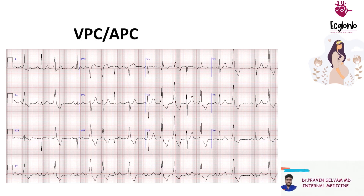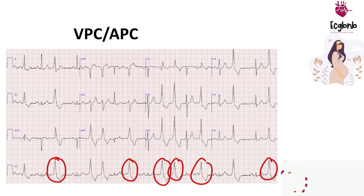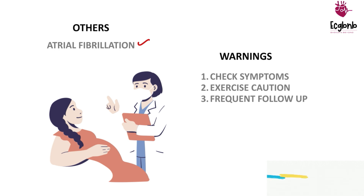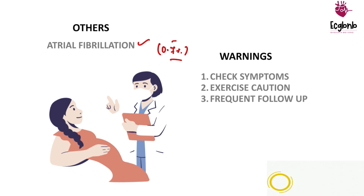Next come the arrhythmic changes in pregnancy. The most common changes are VPCs and APCs. You can note ventricular premature complexes arising as couplets as well as in an isolated manner — whether bigeminy, trigeminy, or without a pattern — also due to increased excitability of myocardial cells. These are common in pregnancy, and the least common but more dangerous arrhythmia is atrial fibrillation, which occurs in approximately 0.7 percent of the pregnant population.